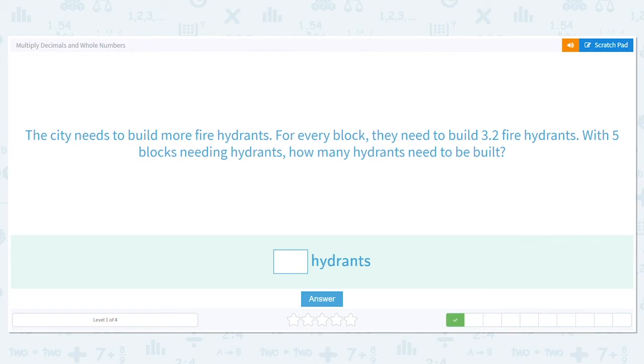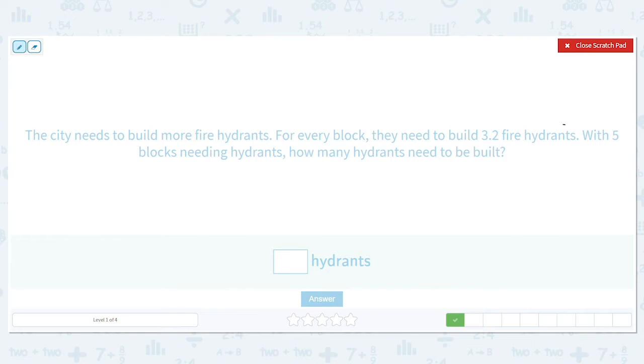Next: the city needs to build more fire hydrants. For every block they need to build three point two fire hydrants. With five blocks needing hydrants, how many hydrants need to be built? So they need three point two hydrants per block and they have five blocks, so we multiply three and two tenths times five.